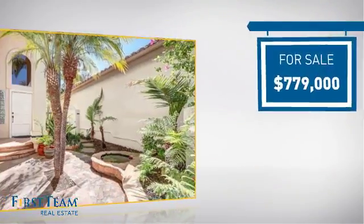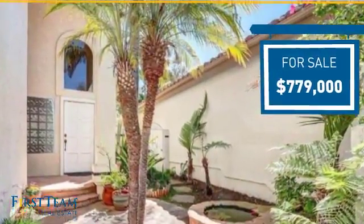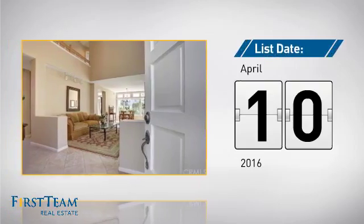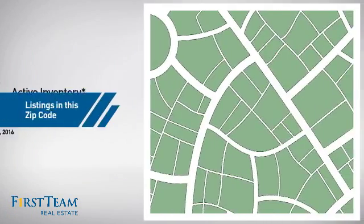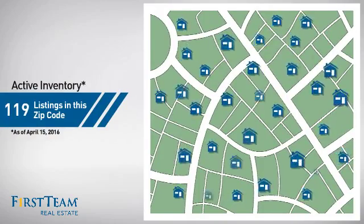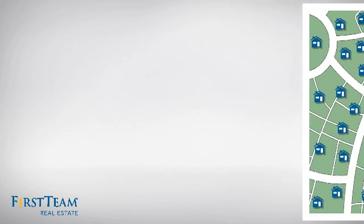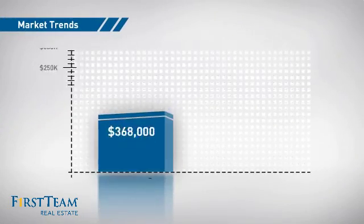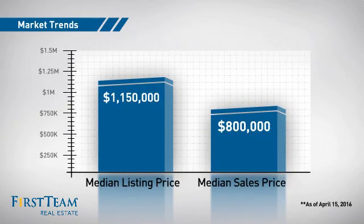Currently listed at just under $800,000, it just went on the market this month. Wondering how it stacks up against the competition? There are now just under 120 homes on the market within this zip code, with a median list price of just under $1.2 million and a median sale price of $800,000.